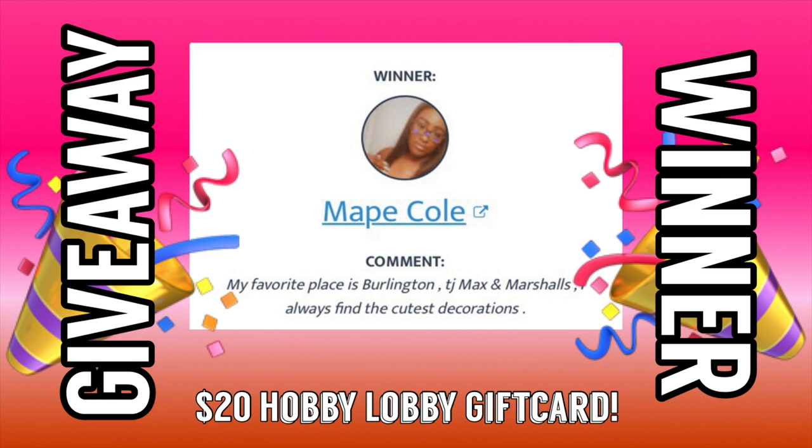I've got to quickly interrupt the video to announce that Mape Cole is the winner of the $20 Hobby Lobby gift card. Please reach out to me ASAP so that I can get you your gift card.